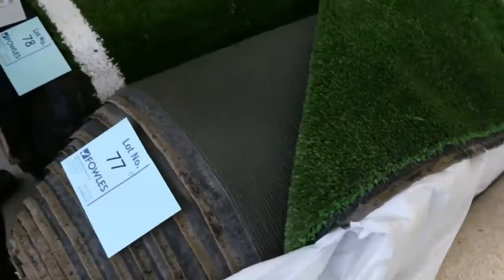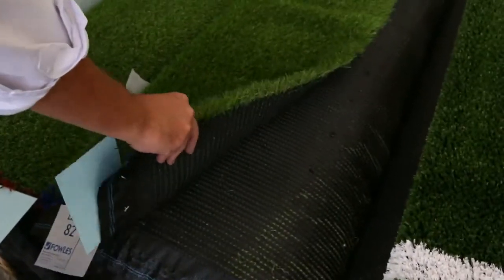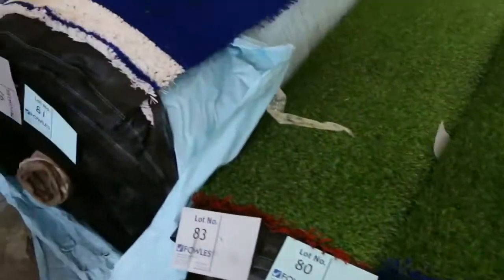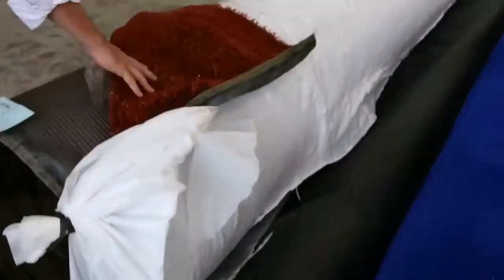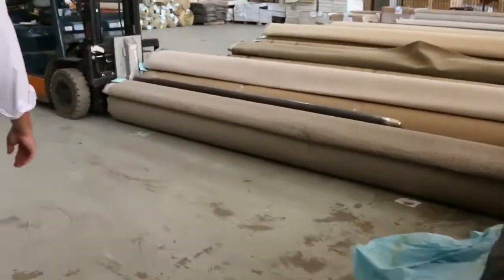We've got plenty of grass going through tomorrow. We've got the short-piled stuff which generally sells from as low as $5 a square metre. And the long-piled gear which is a really nice landscape grass — you're looking around about $15 a square metre for that. We've even got some nice bright blue and brown there from as little as $4 a square metre. So really good buying there on the grass.